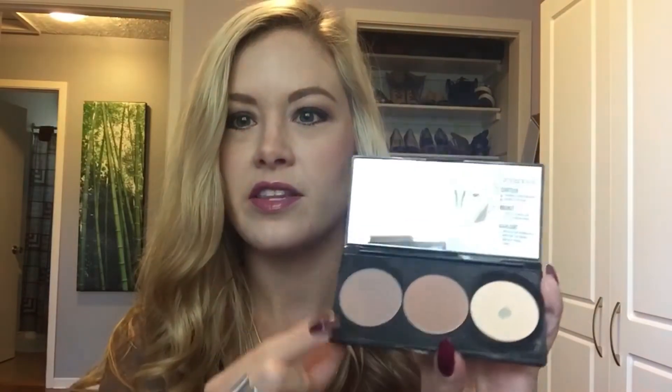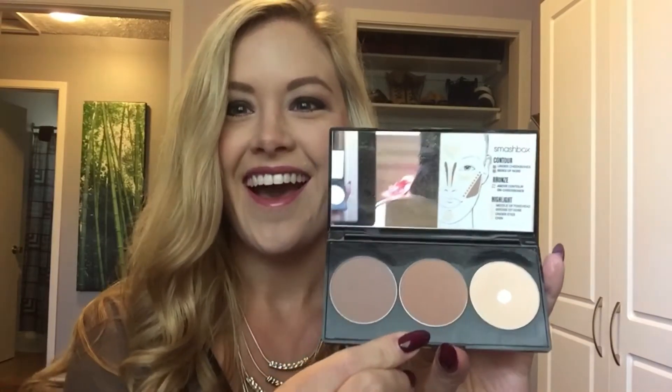The other product I have here is the Smashbox Contour Palette. There are three colors in here — this is your contour, this is your bronzer, and this is your highlight. This was actually a gift from my bestie. I love it because the contour is really nice and cool — it's not warm, it doesn't have any shimmer in it. It's really the perfect color for anybody with lighter skin tones. The bronzer is nice, again none of these have shimmer, and the highlight is a really nice light fair color. I use that on myself and a lot when I do makeup applications for work.